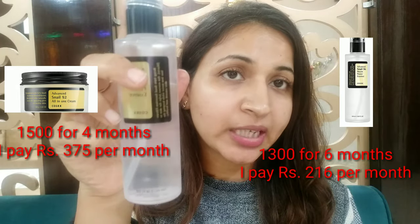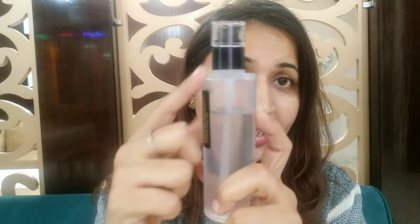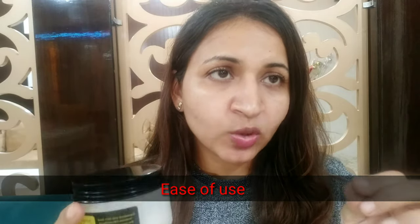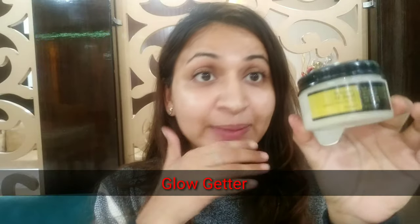One product cost me 1500 rupees and the other 1300 rupees. The pricier one took about four months to finish, while the other is going to take more than six months — as you can see, in one and a half months I've used only this much. The cream comes with a spatula, which requires washing each time before use, but the essence comes in a pump, so you just pump and you're good to go.